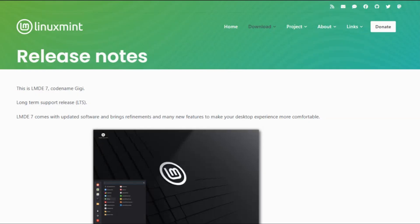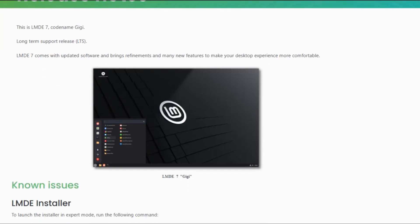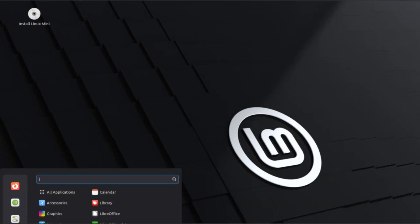However, LMDE 7 is still in beta, so a few bumps are expected, and 32-bit systems are officially out of luck — sorry, vintage PC lovers.